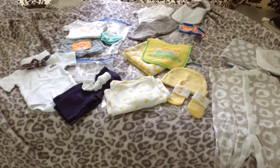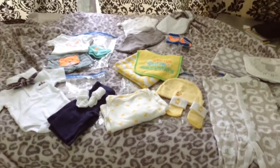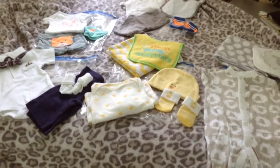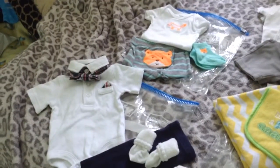Hey guys, this is part two of the what's in my baby's hospital bag. I'm just going to show you the outfits I have packed in his hospital bag. I did over-pack outfits — I have about five outfits right here but I just couldn't decide, so let's go ahead and start.